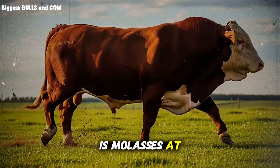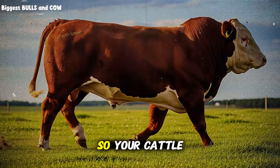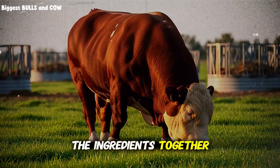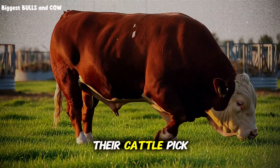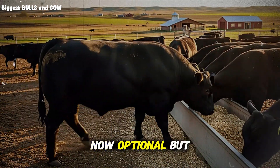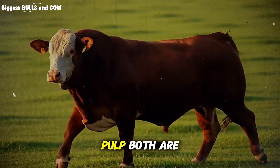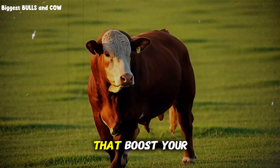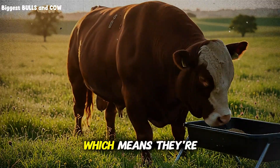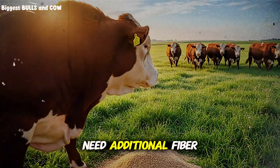The fifth component is molasses at 3 to 5%. This serves two purposes: first, it makes the mix palatable so your cattle actually want to eat it; second, it reduces dust and helps bind the ingredients together. Some producers skip this and wonder why their cattle pick through the feed instead of eating it consistently. Optional but highly recommended: add 10 to 15% of either dried distiller's grains or beet pulp. Both are cheap, high-energy ingredients that boost your overall nutrition profile. Distiller's grains are a byproduct of ethanol production, making them abundant and affordable. Beet pulp is excellent for cattle that need additional fiber.